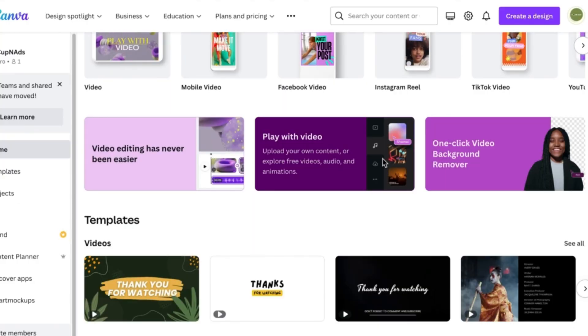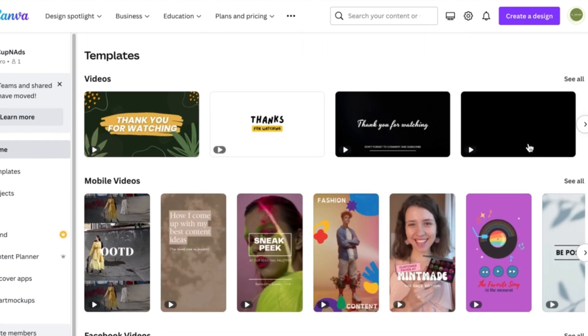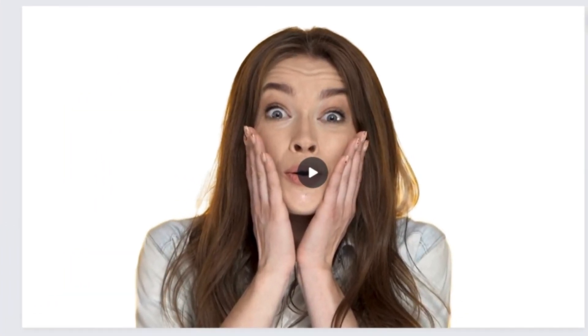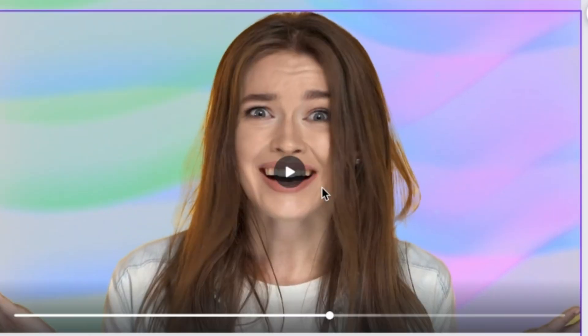Going back to video creation, Canva's video editor has been around for quite a long time — it's not new. But before 2020 ended, Canva developed their video editor even further, with more integrations, more transitions, and my top favorite: their video background remover. If this is how fast they're developing the platform, I don't think we're far away from having an online video editor comparable to Adobe products.